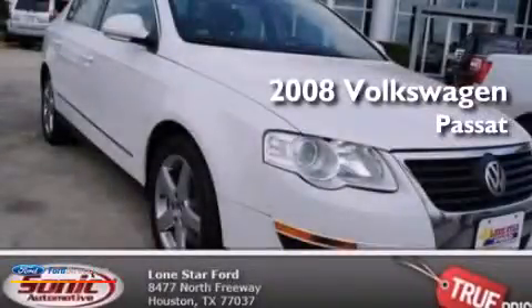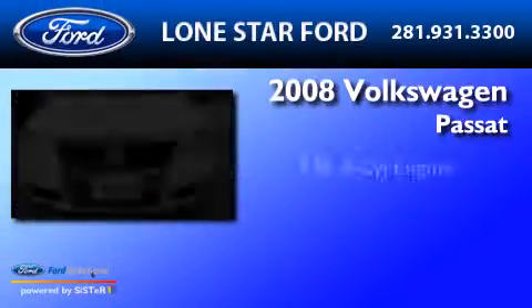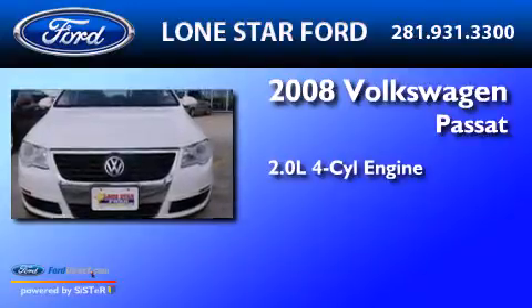This is a 2008 Volkswagen Passat. It features a 2.0-liter four-cylinder engine and an automatic transmission.